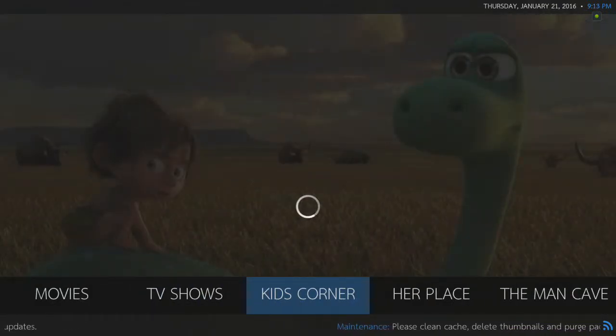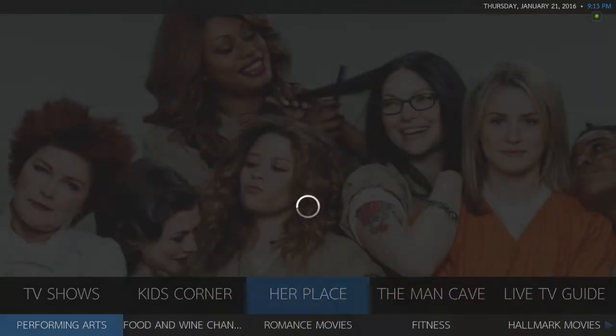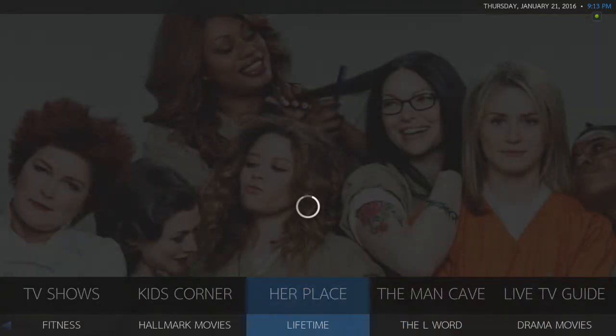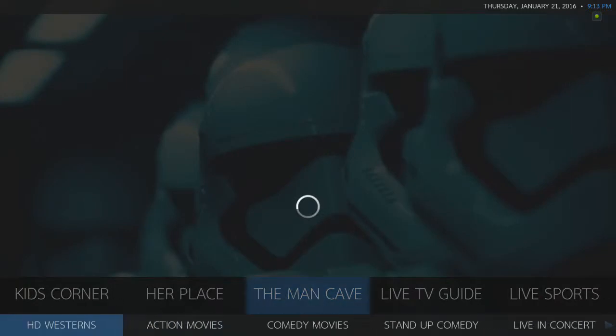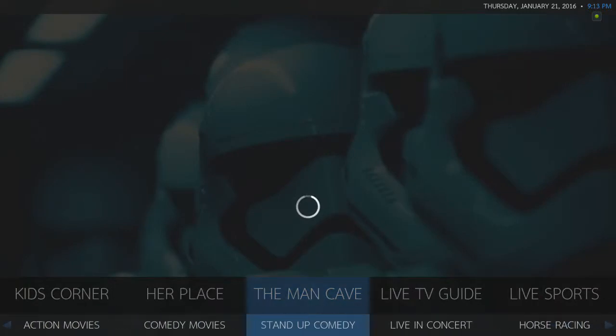Her Place — I added romance movies and drama movies. The Man Cave I added a few extras: action movies, comedy movies, and stand-up comedy.